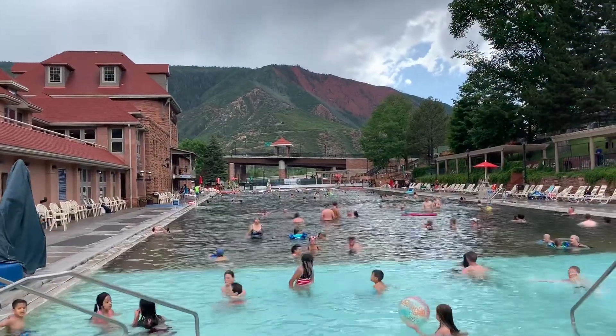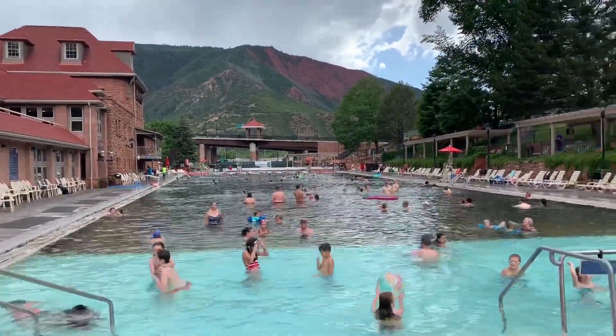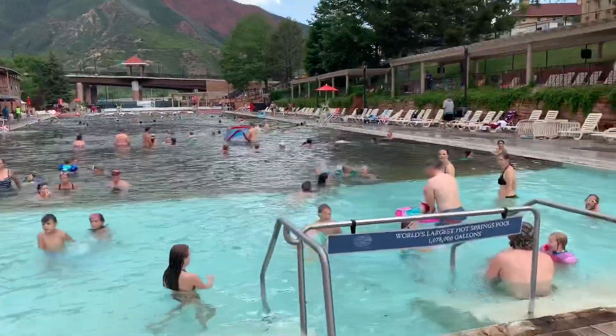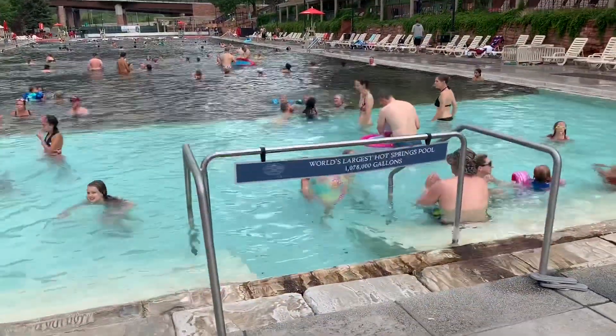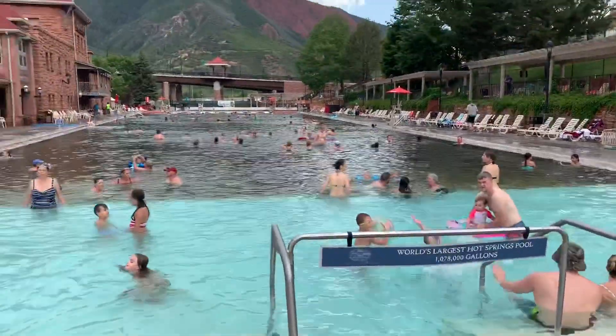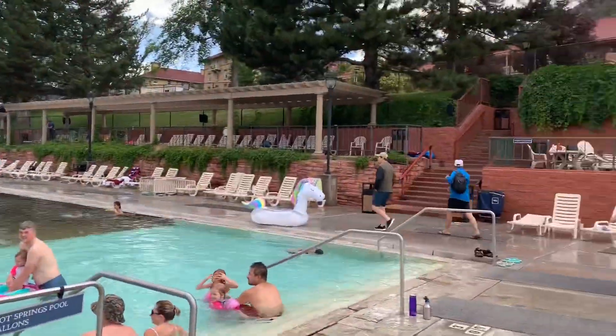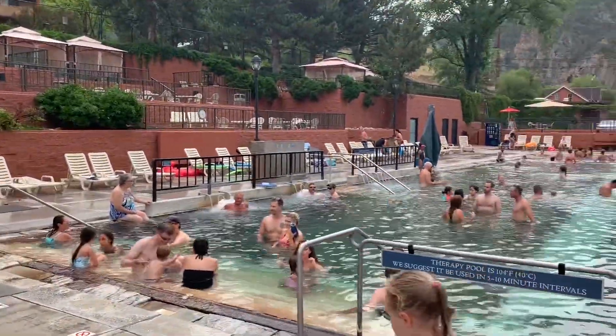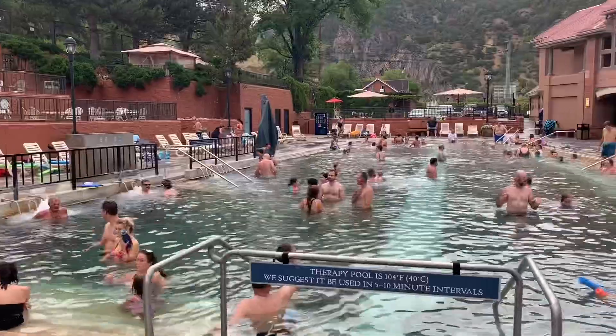When you're in Glenwood Springs, make sure to check out the hot springs. This pool right here is, according to this sign, the world's largest hot spring pool. This is a real nice area, a good place to spend the day. Hot springs water has lots of healing properties.